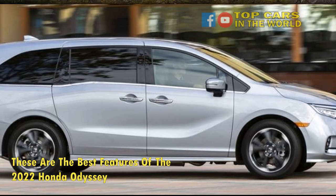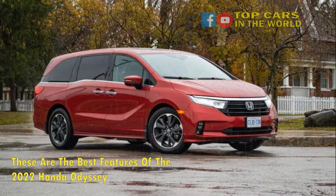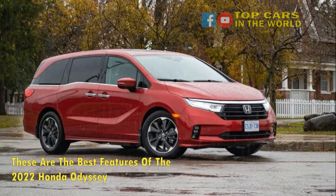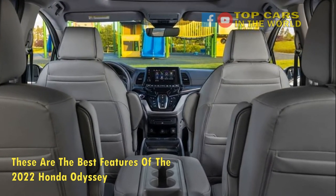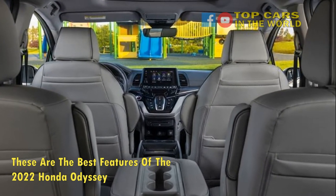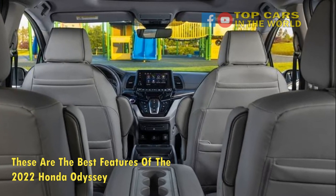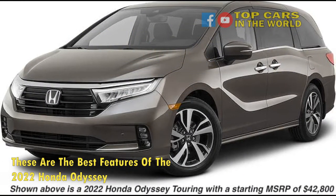It also offers heated front seats, a 12-way power-adjustable driver's seat, three-zone temperature control, and power-sliding rear doors. The Odyssey comes with the Honda Sensing suite of safety systems that include active lane control, automated emergency braking with pedestrian recognition, adaptive cruise control down to a stop, and a rear seat reminder that informs the driver of luggage or people left in the back seats.